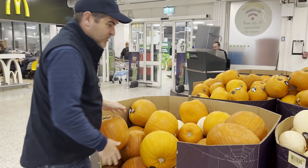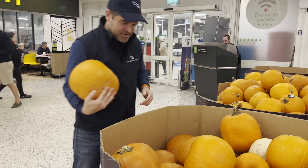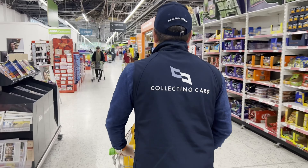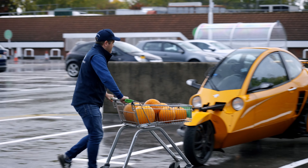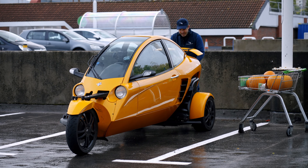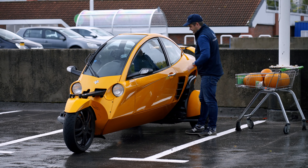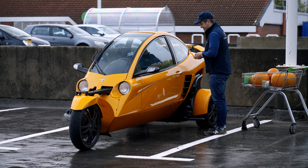Right then, how much have we got? I reckon we need at least four. More than I can carry. The question is, do they fit neatly in the back of the Carver? Let me wheel this round. Now the thing is, there is a little boot at the back here but it's only about that big, so that means those need to go behind the driver's seat. Let's find my keys.